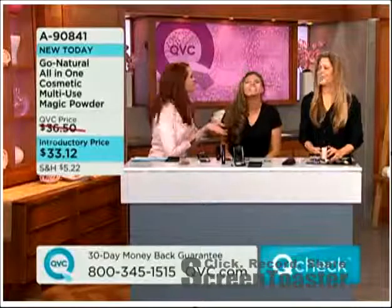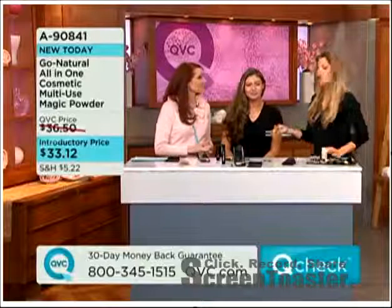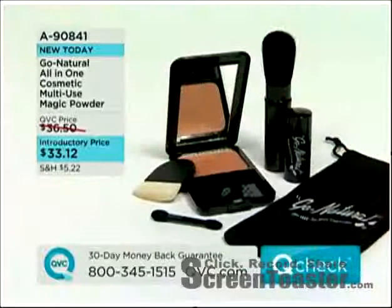And Crystal, you look fabulous. I'm not going to have an excuse to be standing in front of my mirror and be late for Sunday school anymore. I really like their tagline: one powder, one brush, one minute. I love that. $33.12. I like it when we get new stuff here at QVC.